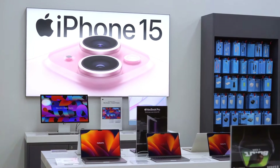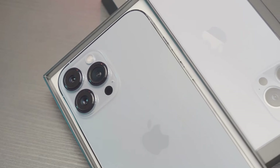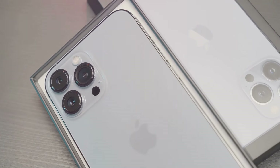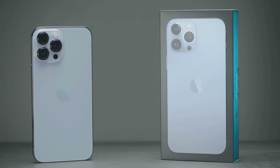All this for just $500. The iPhone SE4 delivers flagship performance without the flagship price. Apple is poised to shake up the market, proving that exceptional technology can be accessible.